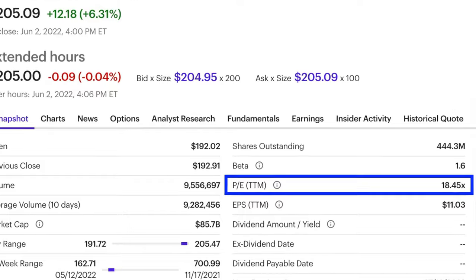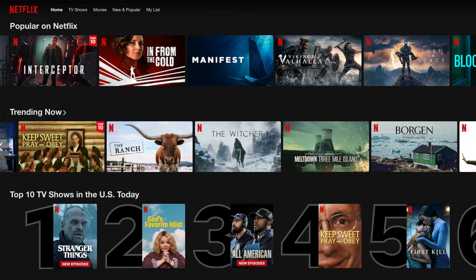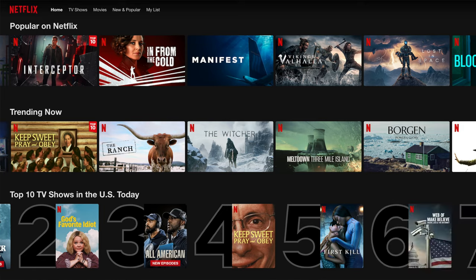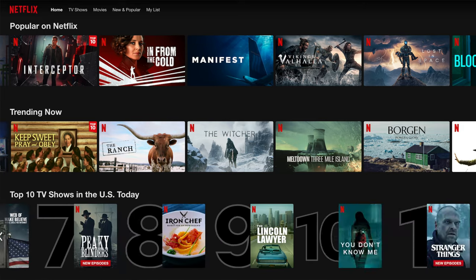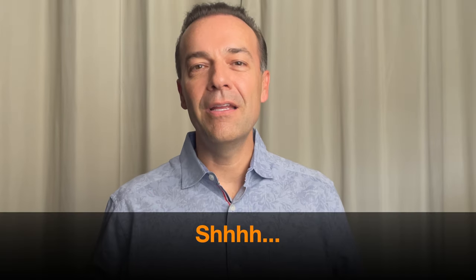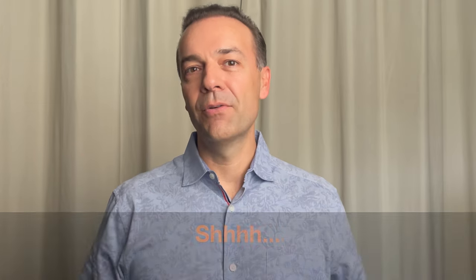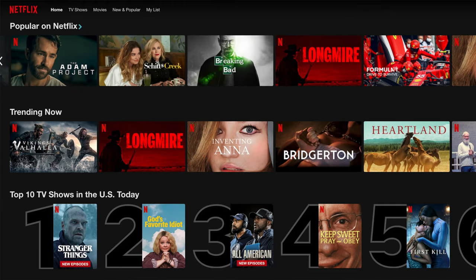Here you see that Netflix stock price has dropped so much that its price-to-earnings is just over 18. I have a Netflix subscription and I've had it for years and I love it. I absolutely do not plan to cancel that membership. I don't want to say it too loud, but they could even increase the price a decent bit and I would still subscribe. They simply have really good shows that I enjoy watching.